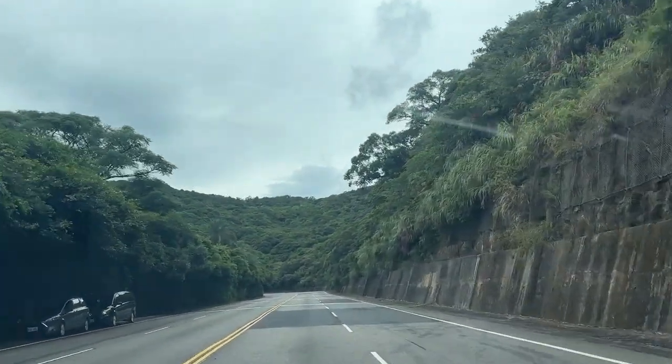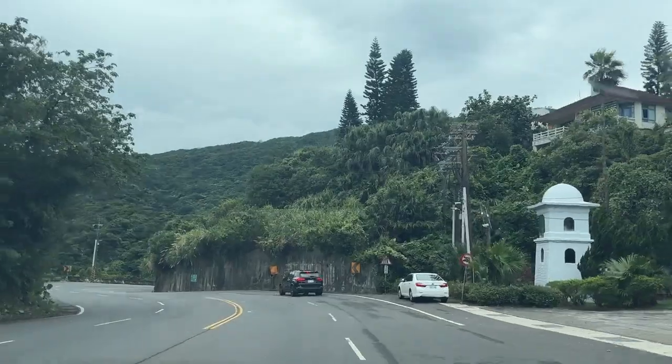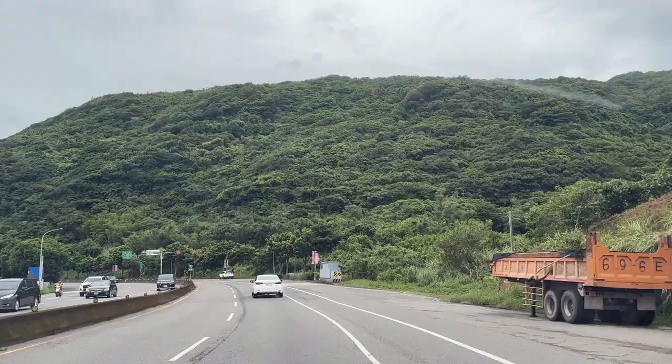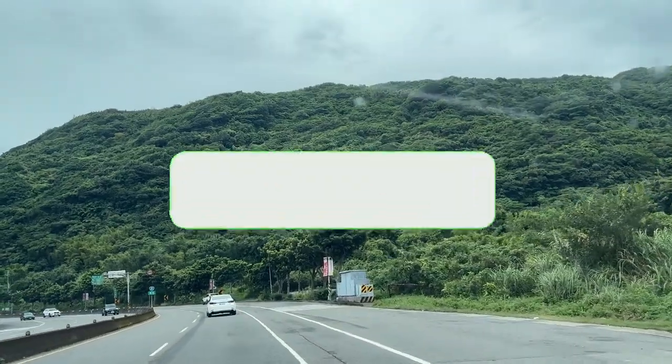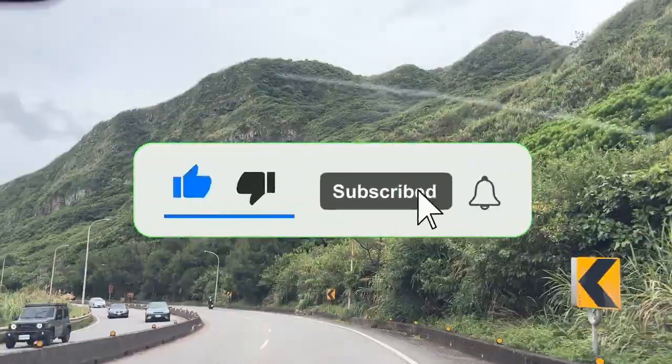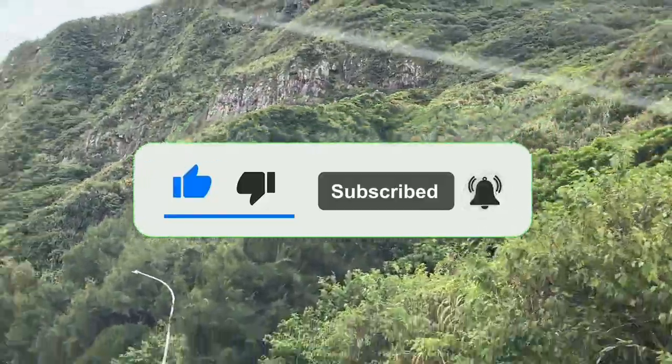Anyway, that's enough for me guys. You might have noticed a red button at the bottom of my videos — it's called the subscribe button, and it really helps both of us if you want to see more of my videos. So you can click the subscribe button and I'll see you guys next time. Zaijian!